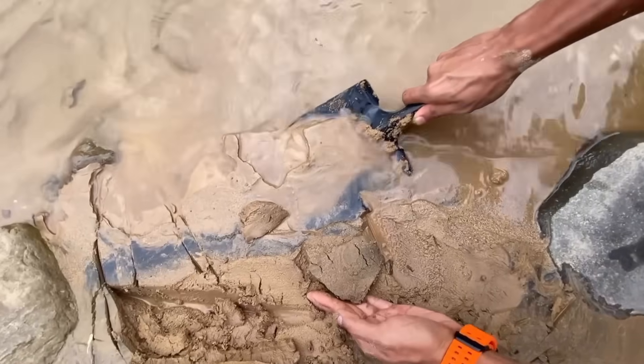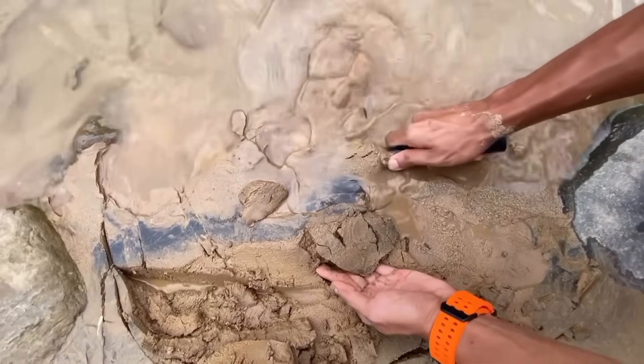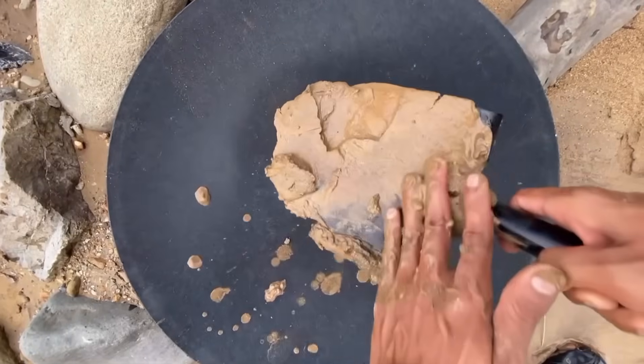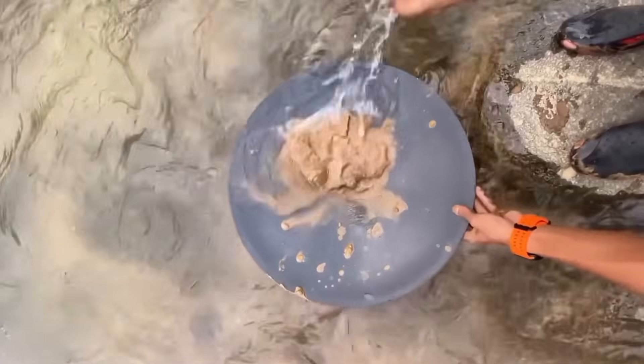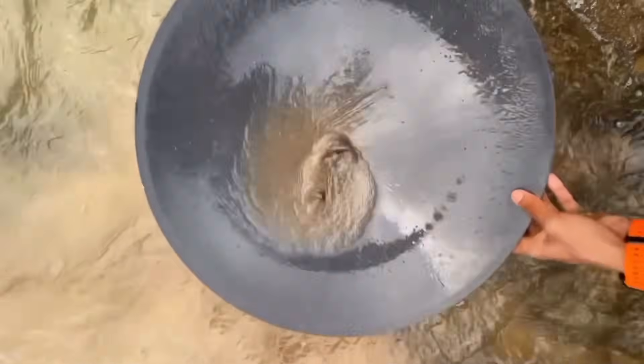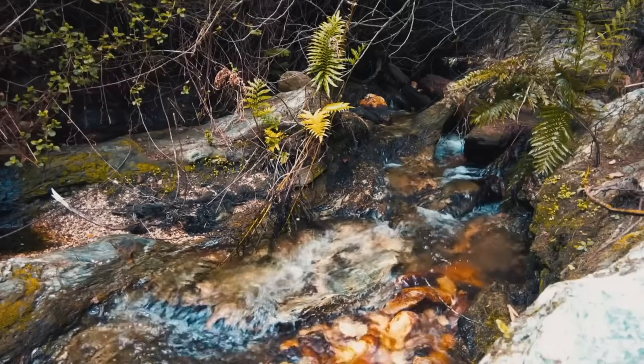Imagine following the muddy trail upstream, testing pocket after pocket, until the deposits grow richer. The black sand thickens, the mud feels heavier, the colors shift toward deep reds and yellows. Your pan begins to reveal not just a speck but several, clinging to the bottom, shining even in dim light. The suspense becomes electric.